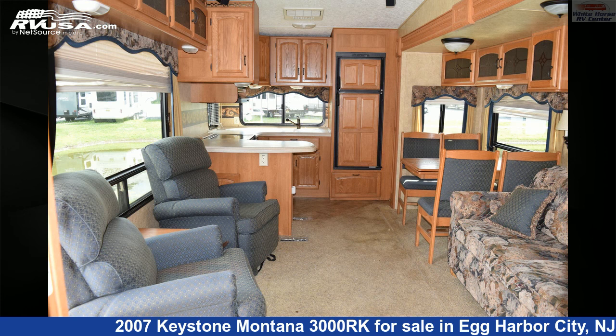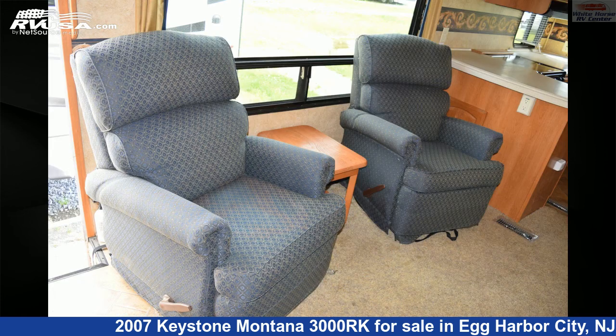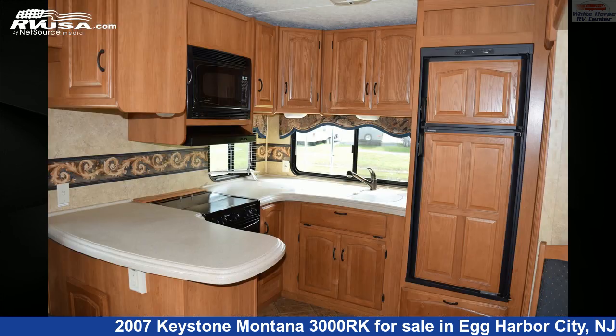The floor plan layout of this fifth wheel features Couples Coach, Rear Kitchen. The unloaded weight of this 2007 Keystone Montana 3000RK is 10,500 pounds.